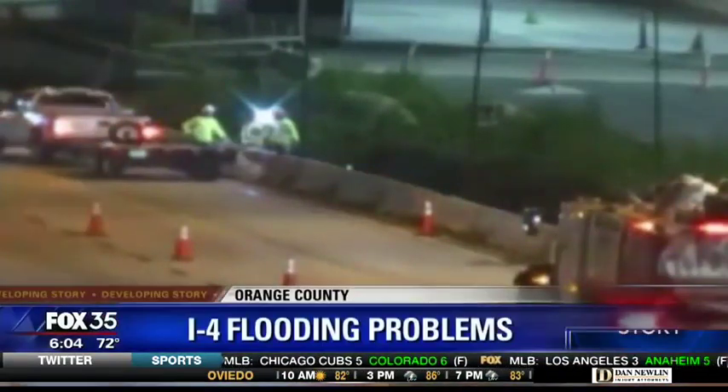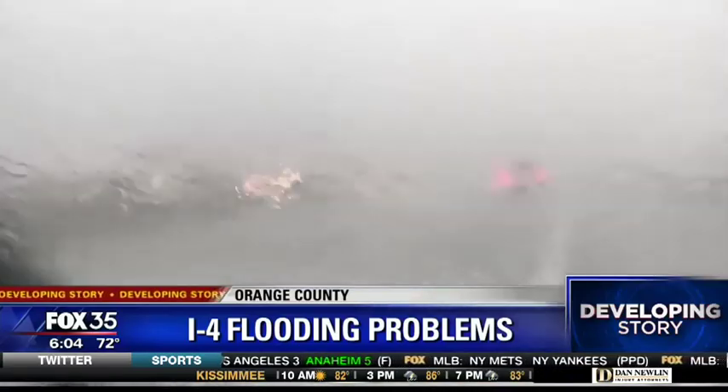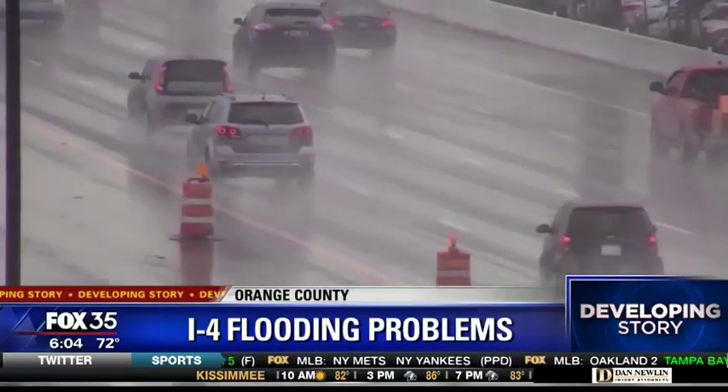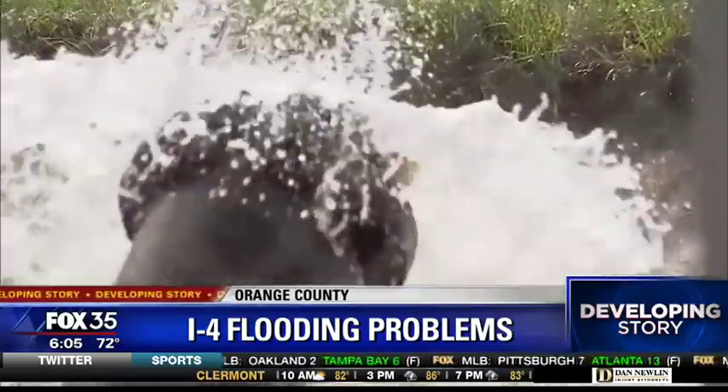Crews are working through the night to make sure that flooding does not happen again. The Florida Department of Transportation closed down the right lane of I-4 west near Princeton Street so contractors can install pumps to get rid of some of the water.